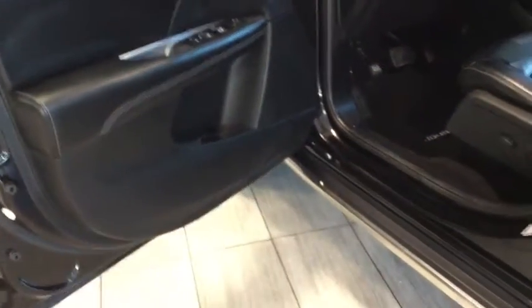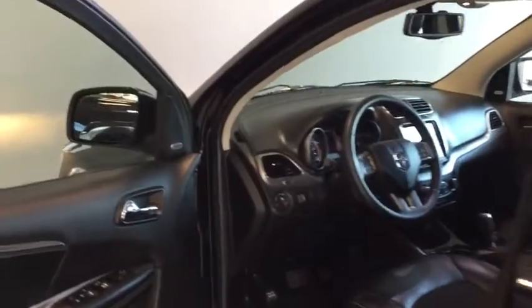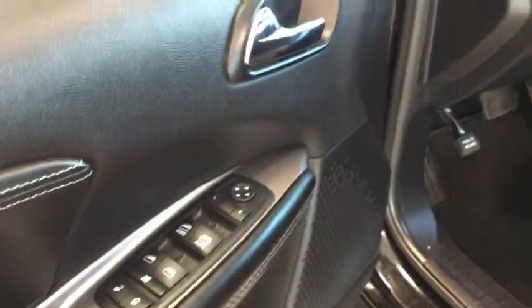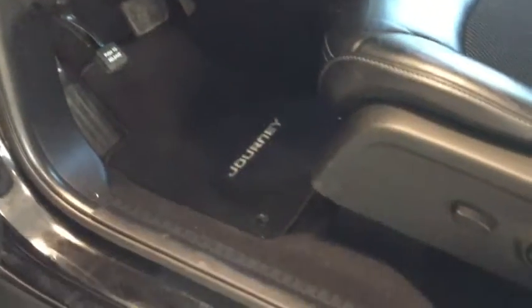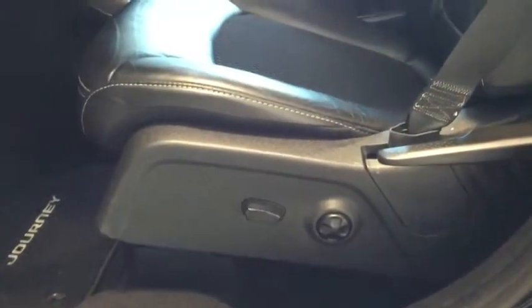Nice clean interior and plenty of space to hop in. On the side here, we have that leather trim as well as your power windows and your power locks, as well as your power adjustable side mirrors. Taking a look at the power adjustable driver's seat, just so that you can get that perfect position while driving. You've got these great leather interiors with that nice white stitching.